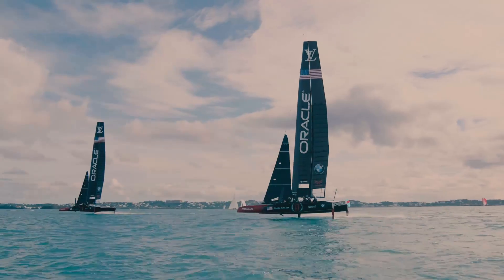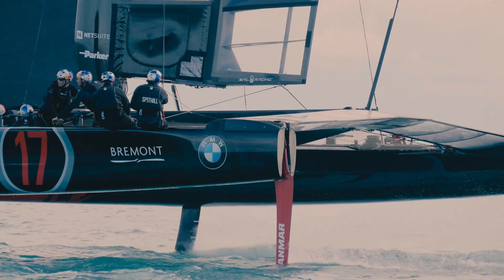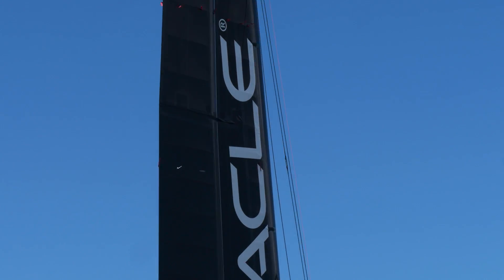One of the unique features on the foiling catamaran we're sailing are the hard wing sails, which power our boats. These wings are really powerful sails and they are very similar to a wing that you can see on a commercial airline.